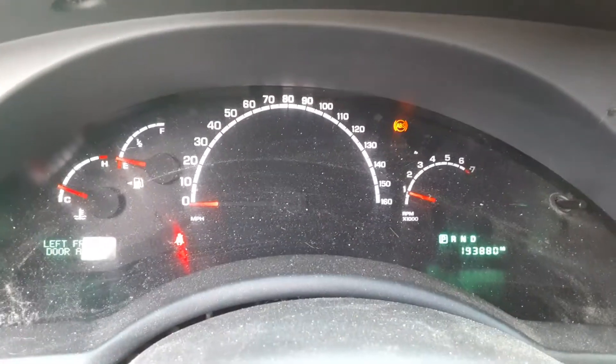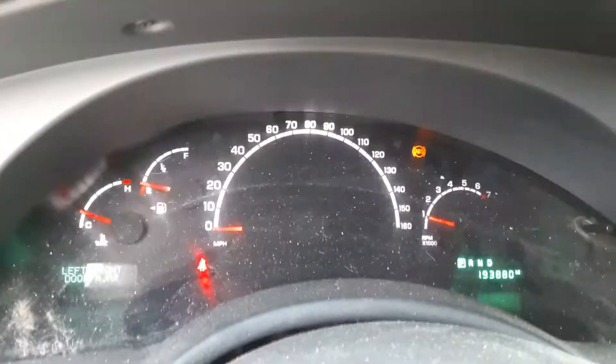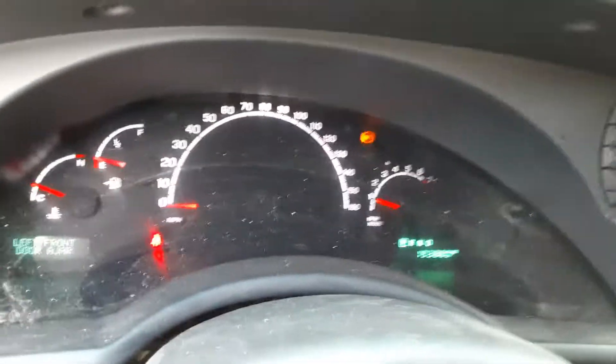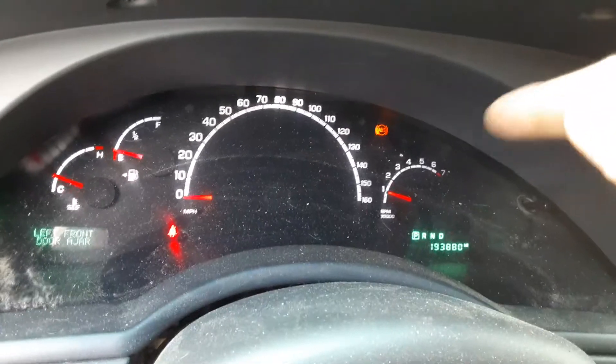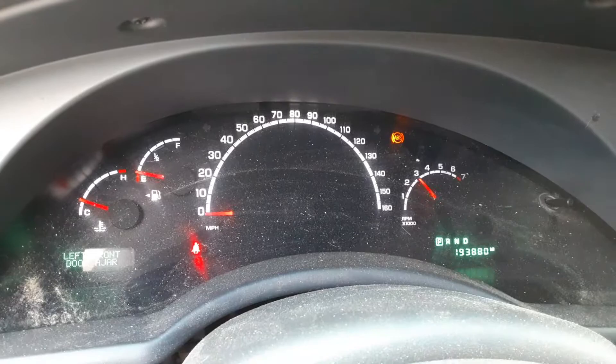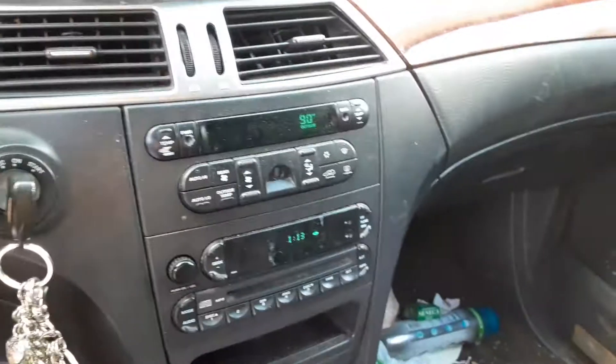It's not the fact that it doesn't run — it's the fact that it has a lot of electrical issues. We've fixed one of them already, and now we've got the ABS light. Earlier, this dash cluster did not want to work, but she's running good now. It was running good before; it's just a lot of electrical problems.